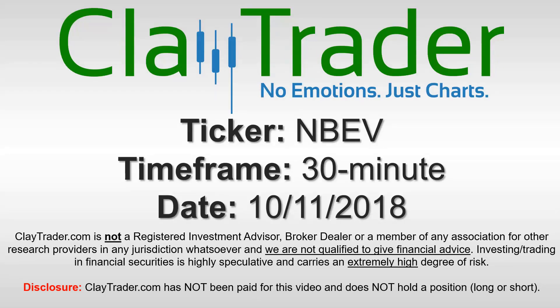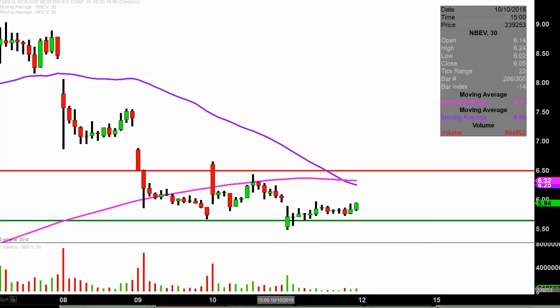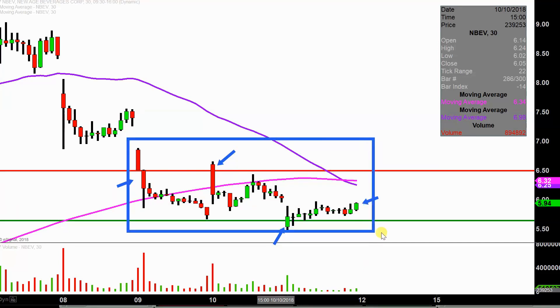We will take a look at the 30 minute time frame. Real quick, what do I mean by 30 minute in case maybe you're new to charts? Instead of each one of these candlesticks here representing one day's worth of price action, which is what you would normally see, each one represents 30 minutes. So while this may look like several weeks worth of time, it's actually just the past three days broken down into 30 minute time slices.